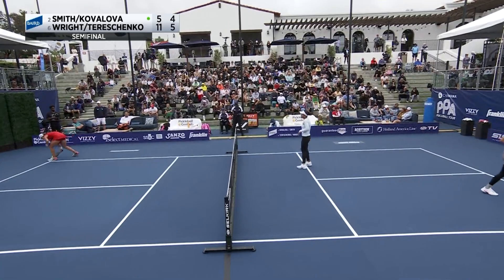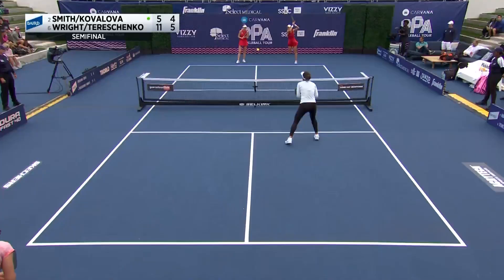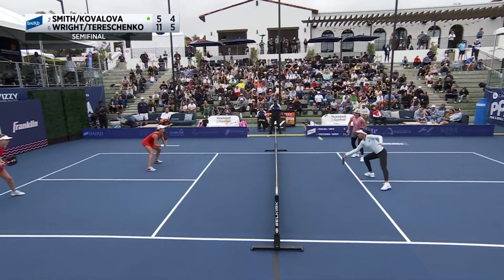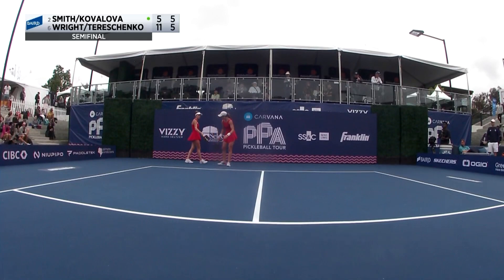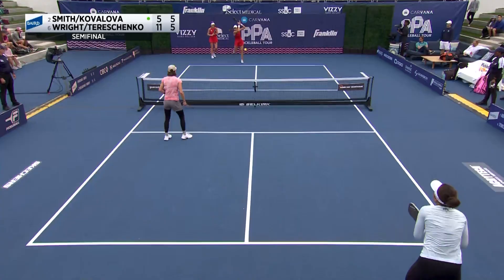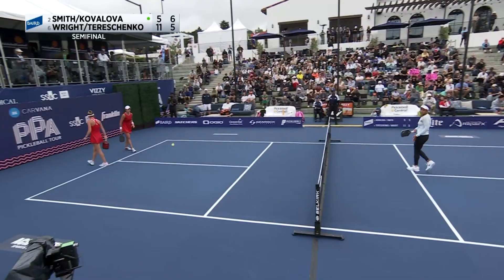Bad luck off the tape because Callie Smith had the counter ready but it popped over the paddle. Another net bounce that time, evening out the let cords immediately. I feel like it all evens out for the most part. There's a big finish for Lucy Kovalova taking the lead in the second — they need a push.